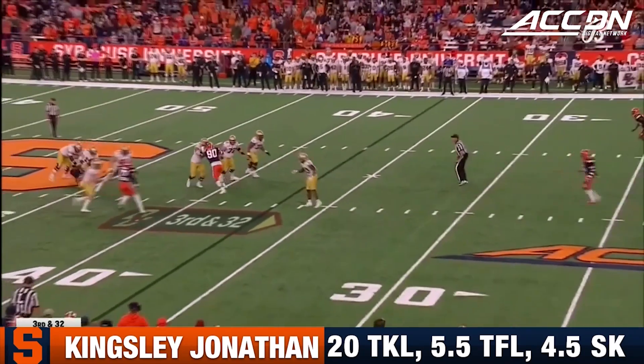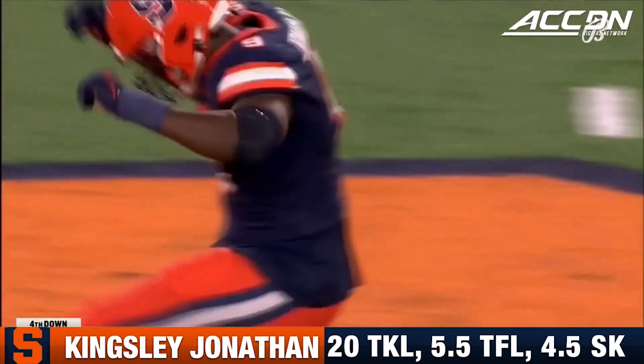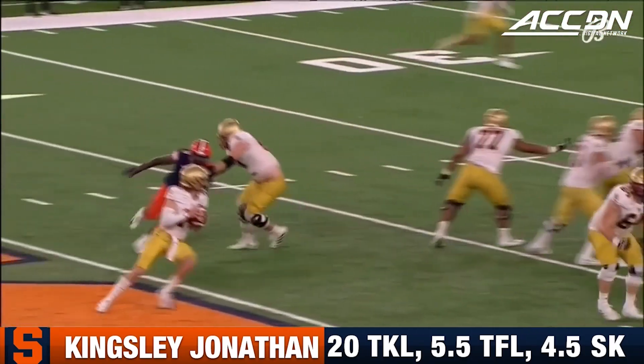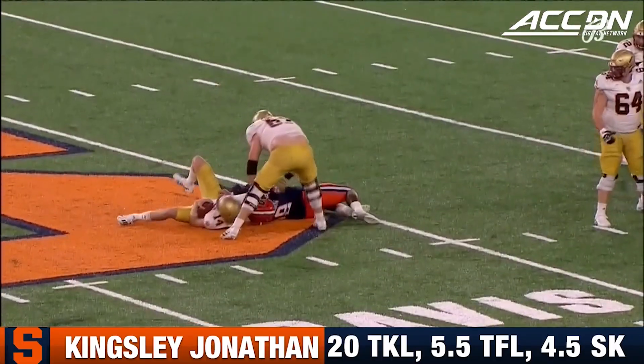Pressure coming again. Jonathan got there again. This side right here is where it's happening. And every time they're on third and long, second and long, it's a one-on-one.